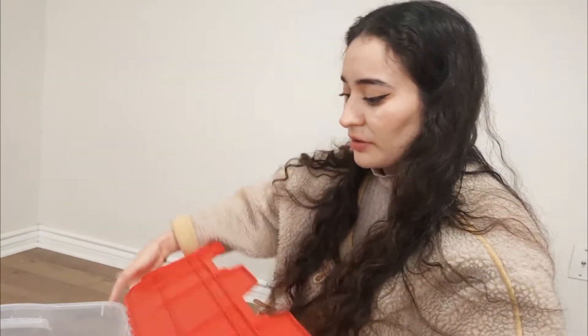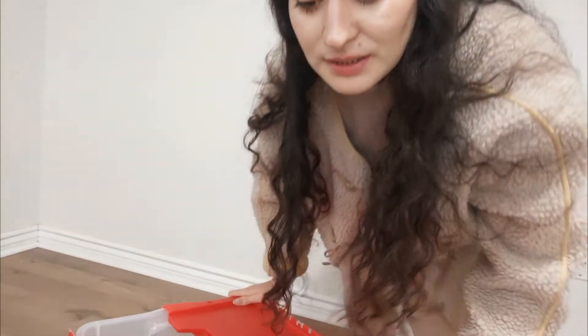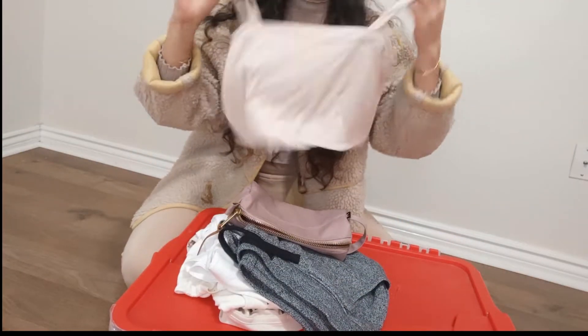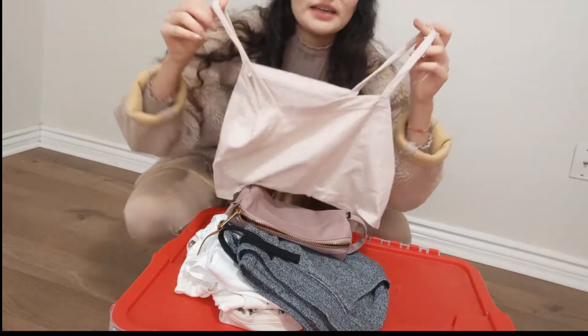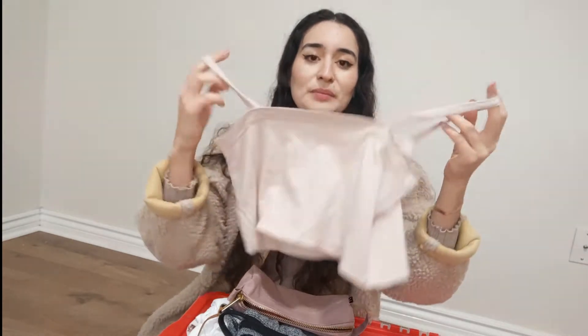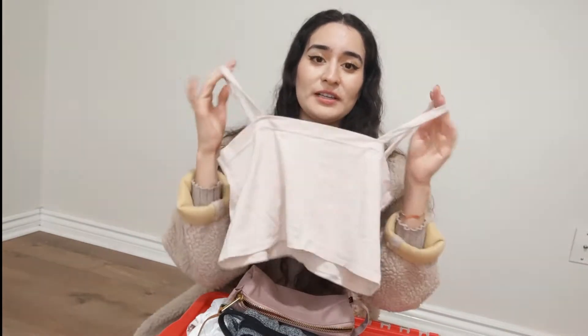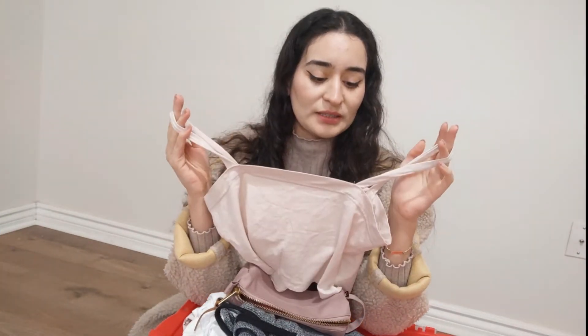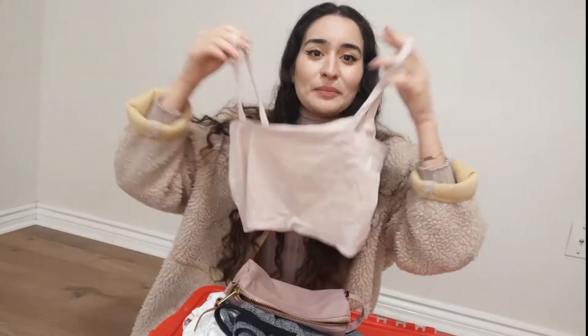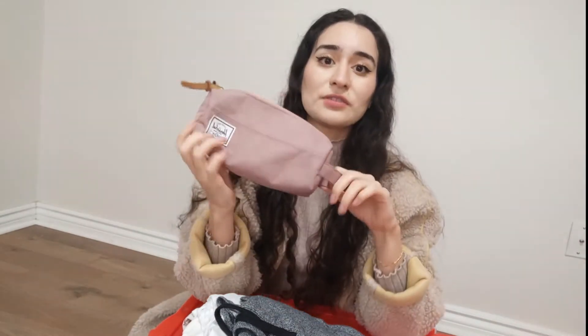So I'm gonna be showing you guys things I'm decluttering from my box. The first piece I have here is this little bralette that I made myself — really cute, very aesthetic — but I don't really like wearing it. I'm glad I didn't pay for this, I made it. But thank you, next.